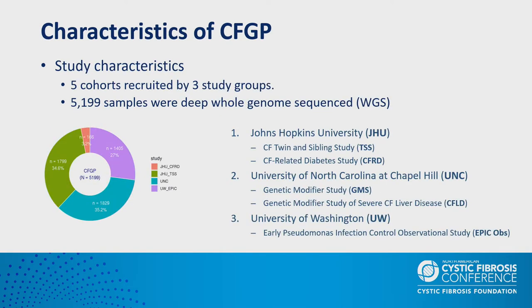This indicates that even in persons with classic pancreatic insufficient CF, the rest of the genome has substantial influence on nutritional status. Therefore, we decided to look for genetic modifiers of nutritional status in CF. We conducted a genome-wide association study in more than 4,000 individuals collected by the CFGP, initiated in 2018 with the overall goals of identifying genetic modifiers using deep whole genome sequencing.